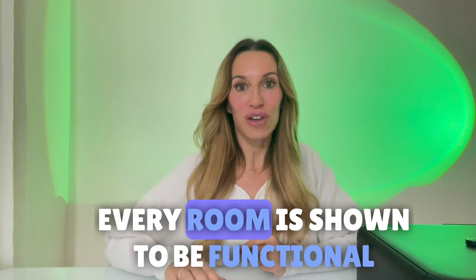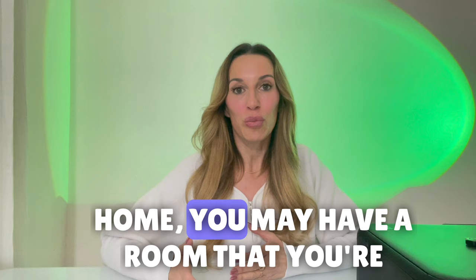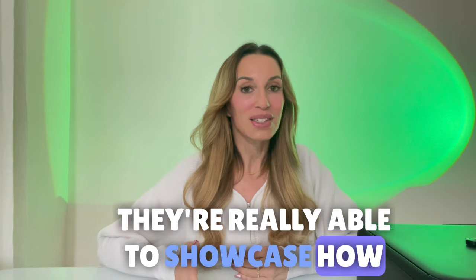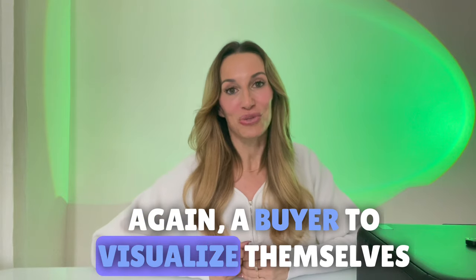When a home is staged, every room is shown to be functional. Sometimes when you're in your own home, you may have a room that you're just not really putting much use to. If you have a stager come in, they're really able to showcase how every room has a function, which allows a buyer to visualize themselves in there.